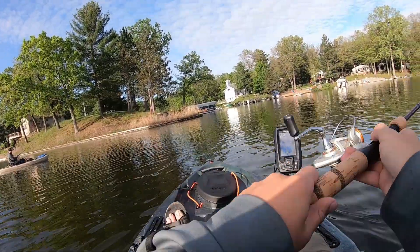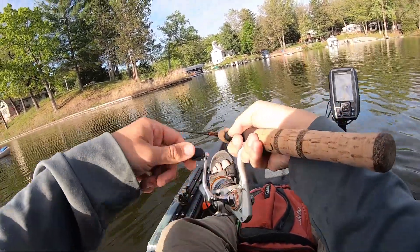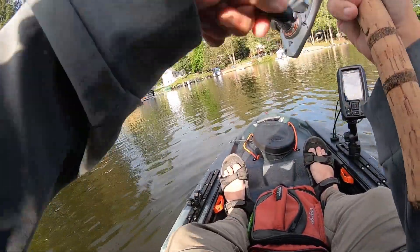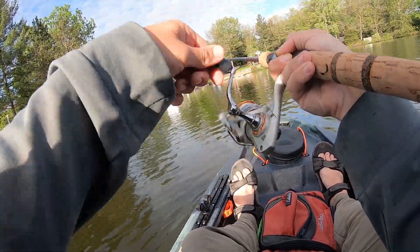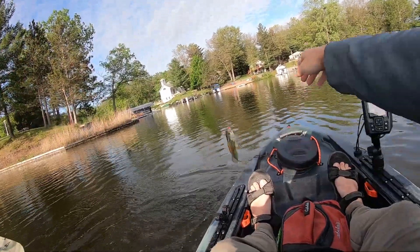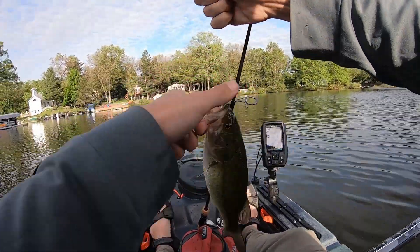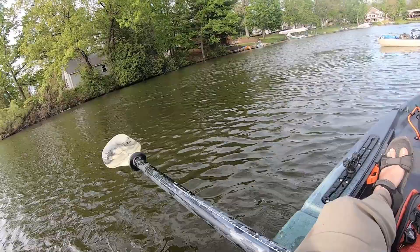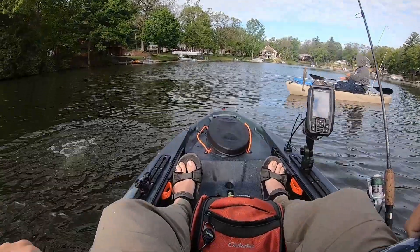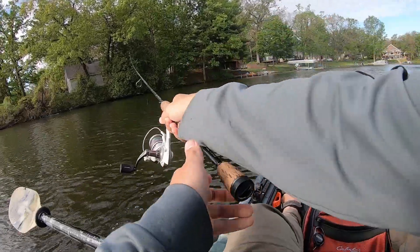What's nice here is there's a lot of coontail in the cattails. Got our first little one!